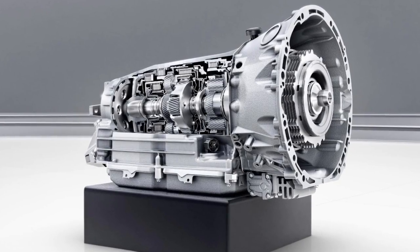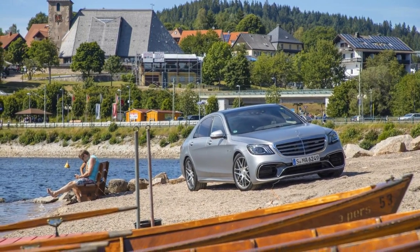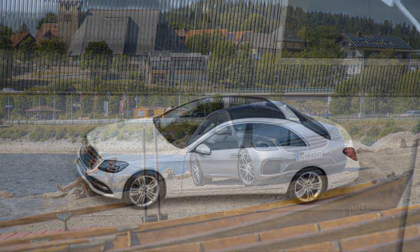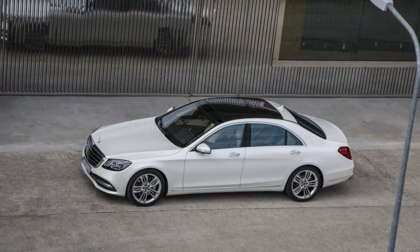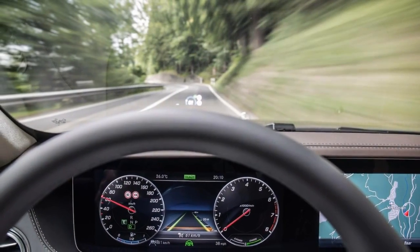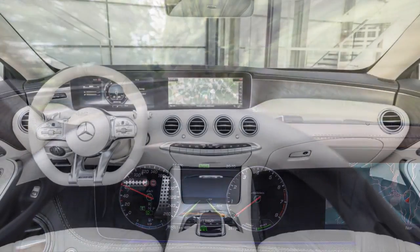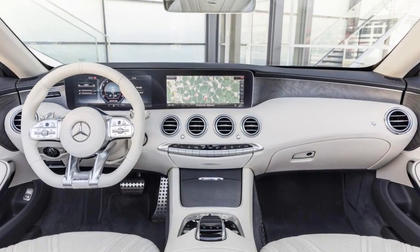The V6 and V8s use a 9-speed automatic transmission, and the version in the S63 has a wet starter clutch instead of a torque converter. A 7-speed automatic is paired to the V12. The S63 also gets the new 4Matic Plus all-wheel drive system that can vary power front to rear continuously and completely.